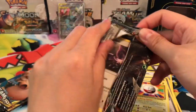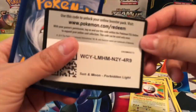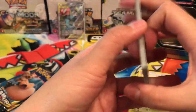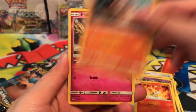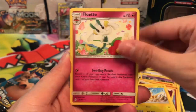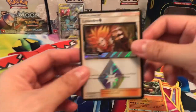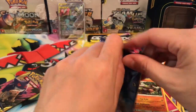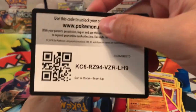Now we have some Forbidden Light — it's crazy how different these packs are to open. We got a Noibat, Inkay, Fennekin, Braviary, Flabébé, a Fairy Energy, Klefki, Heliolisk, Flabébé, a Lysandre's Prism card which is very cool, and a Torterra regular rare. We got some cool reverses and the prism card — that's awesome.